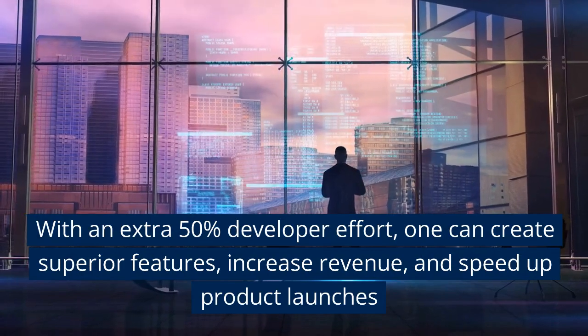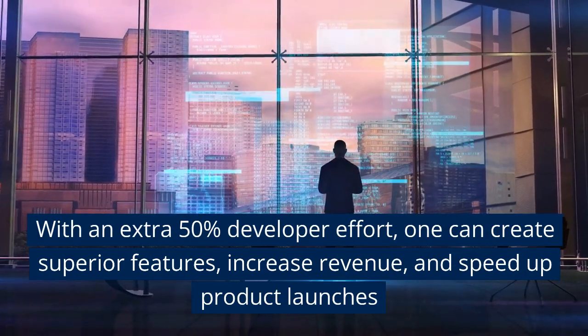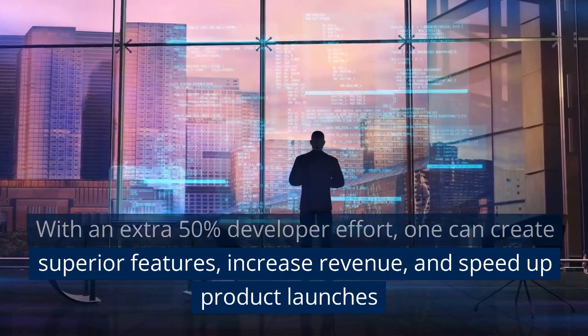With an extra 50% developer effort, one can create superior features, increase revenue, and speed up product launches.